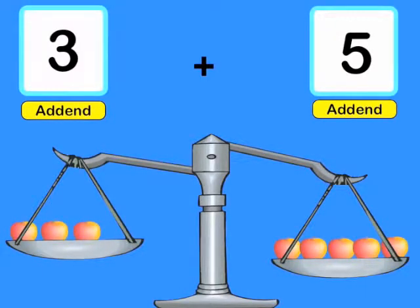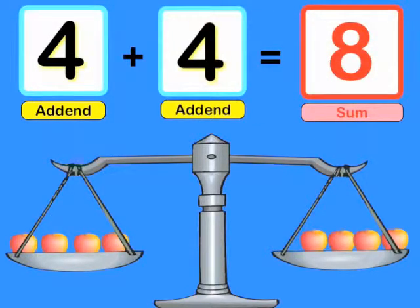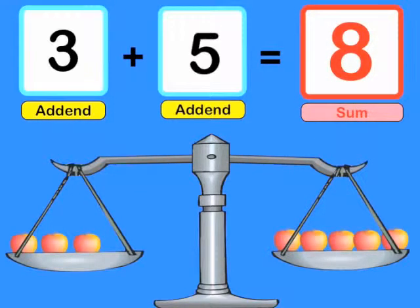Here's how it works. I have 3 apples on one side of the balance, plus 5 on the other. If I move one over, I have 4 plus 4. So 4 plus 4 and 3 plus 5 have the same sum: 8!